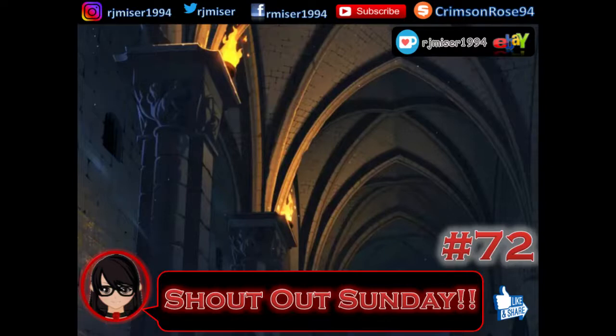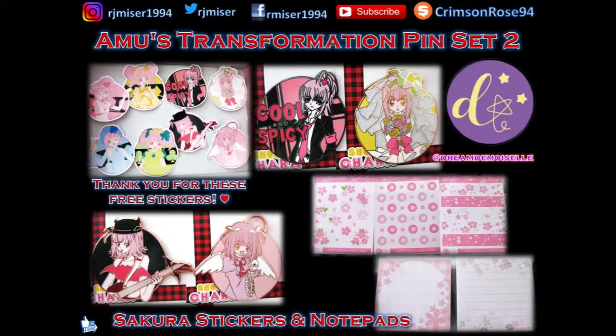So let's just get right into it, shall we? First up, we have the very lovely Emo Transformation Pins, Set 2, from Dream de Rizal.